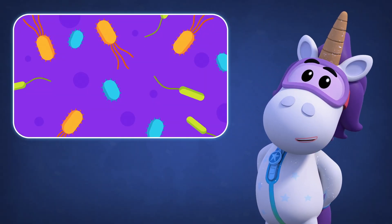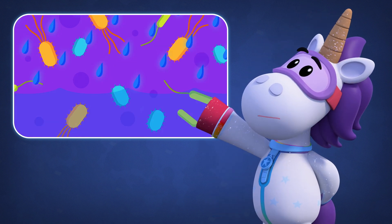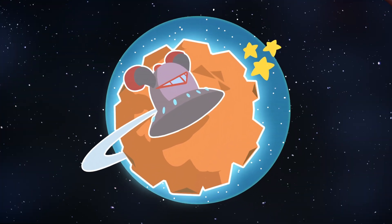These amazing microbes are used to living with almost no water at all. This means if it was to rain here, they would be in big trouble, because too much water could destroy them.